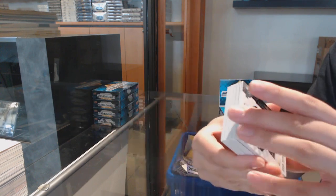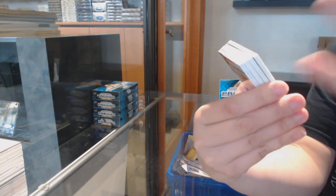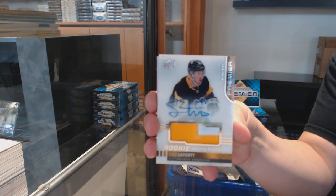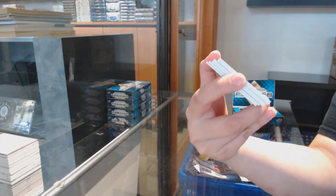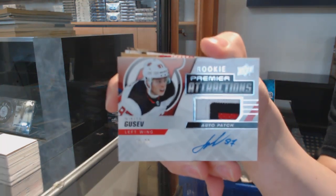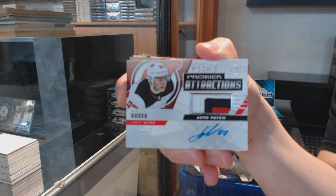We've got a base card number to 299 for the Boston Bruins, Brad Marchand. And a rookie number to 299 for Ottawa, Vitaly Abramov. Rookie Patch Auto number to 149 for the Pittsburgh Penguins, Sam Lafferty. We've got our Rookie Attractions Patch Auto number to 99 for the New Jersey Devils, Nikita Gusev.